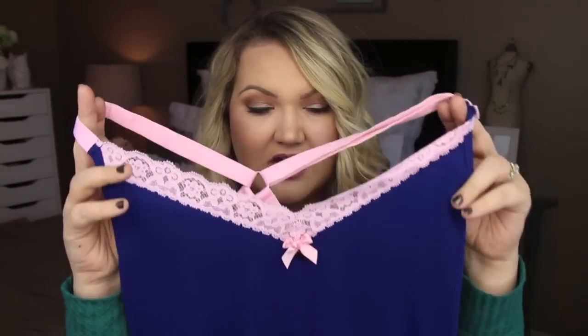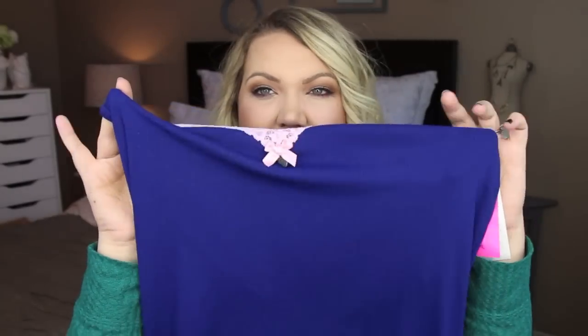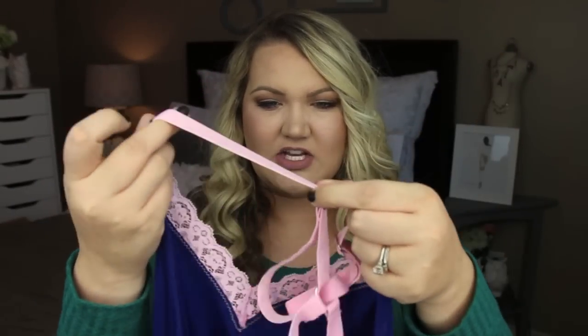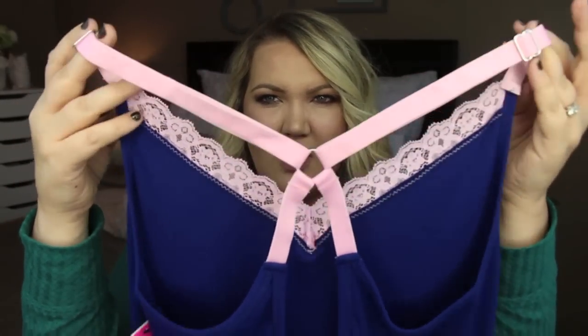I'm going to unbox the intimates since that is my favorite box every month. I typically get three or four items in the intimates box depending on what it is. This month I got three. This one is from Betsy Johnson, retails for $38, and this is in a size large. It's just a cotton nightgown with lace detail. What I really like is this back, which also has adjustable straps so you can adjust it to however high you want.